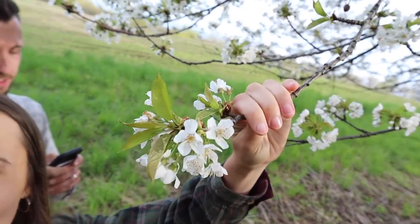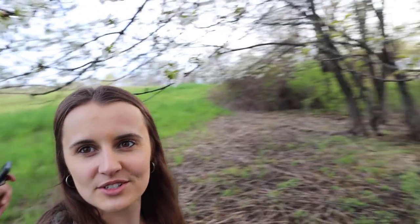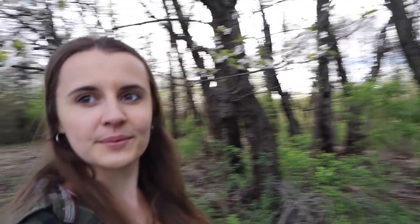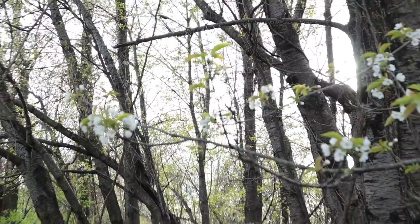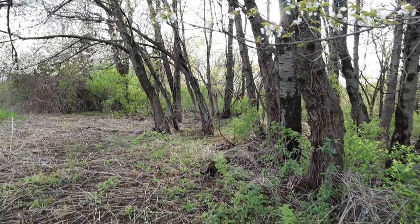These trees are so pretty at this time of year. I like to walk out here just to see them because they're so gorgeous. I wish I could capture the stillness of walking back here with you guys — the soft bird sounds, the trees in bloom, the sky, the sun shining through the trees. It's so beautiful.